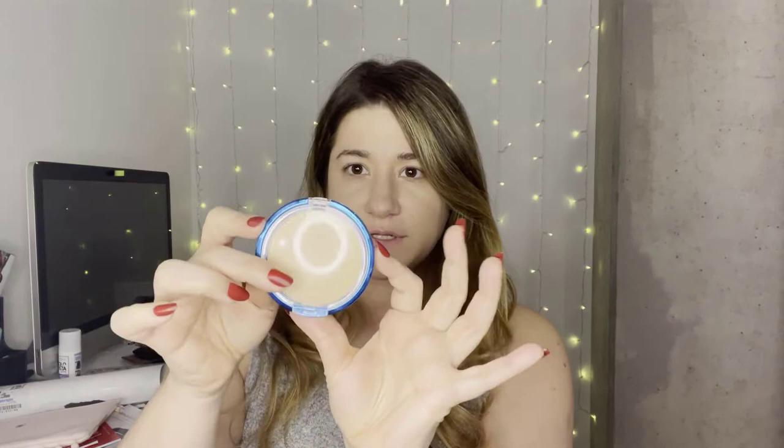This baby right here — it's the Physician's Formula Translucent Airbrushing Pressed Powder Sunscreen, broad spectrum SPF 30. I paid about $17 for it because it was on sale since it expires at the end of the summer, but it's around $20 without the sale.